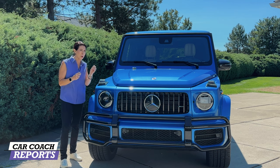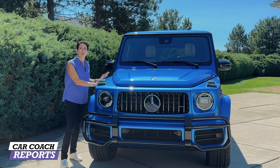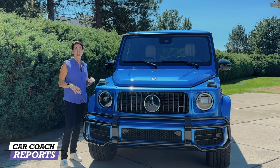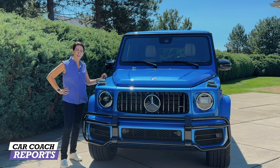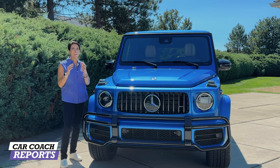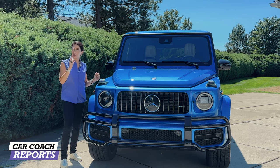How many of these are actually going off-road? I'm going to say less than 0.1 percent, maybe even less than that. But the truth is, this vehicle is a statement — driving one of these says 'I've made it.' This is not a low-cost everyday SUV, but it is very capable both on-road and off-road.